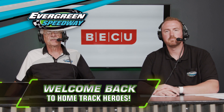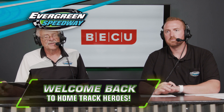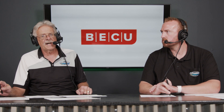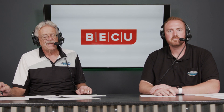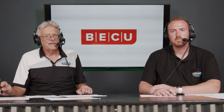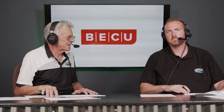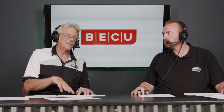Welcome back to Home Track Heroes here on CW11, covering the absolutely beautiful weather-wise night we had for our BECU driver reunion night presented by Busch Light. It was so neat to see. There was quite a really quality mini stock. We'll introduce the field to you, and then I got something I got to tell you guys.